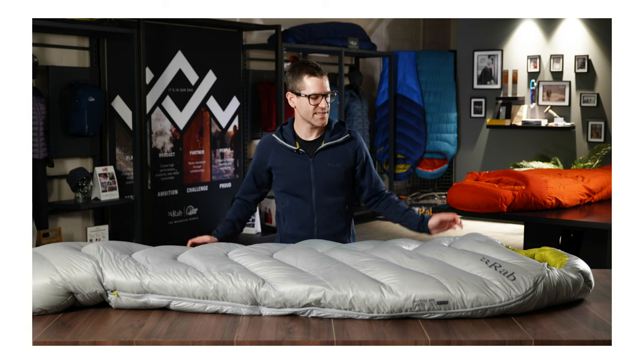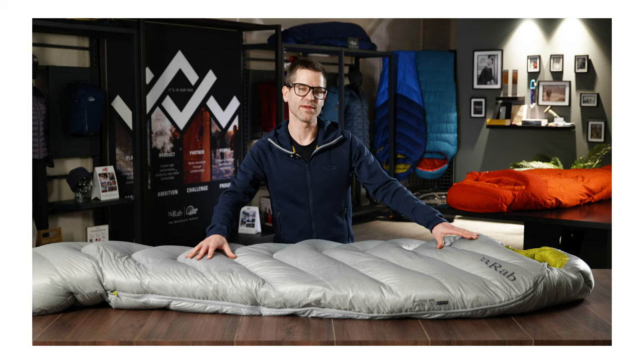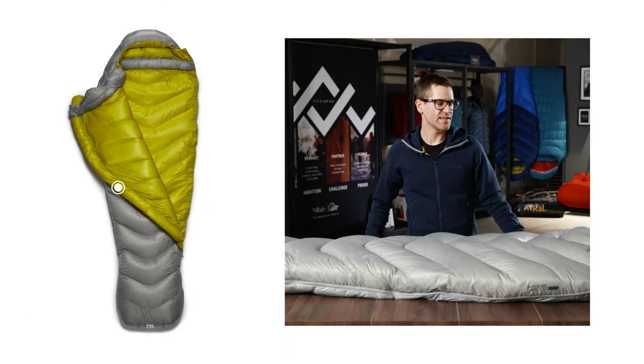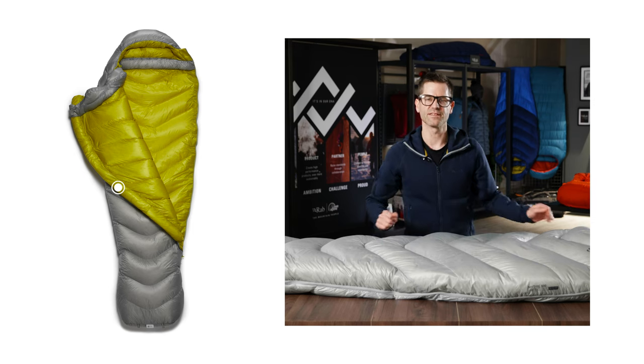The main zip of the Mythic bags is three-quarter length and is two-way opening for easy venting from either end. Behind the zip is a full-length insulated zip baffle to stop any cold air from getting in or out of the zip.